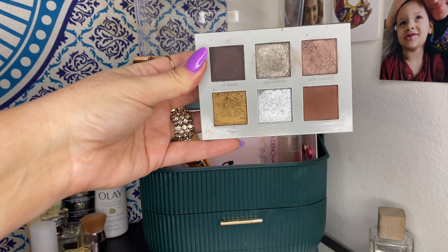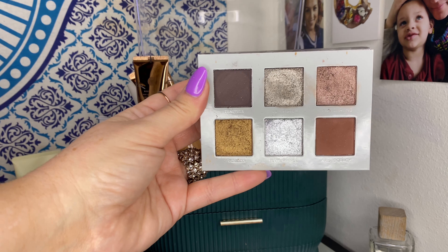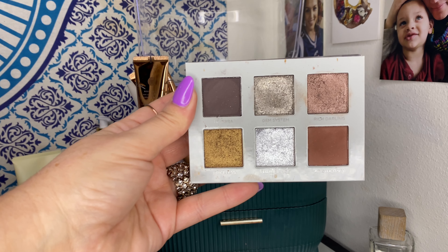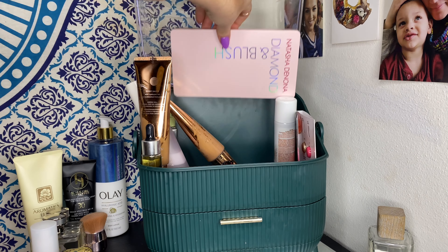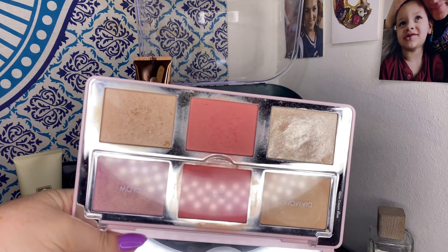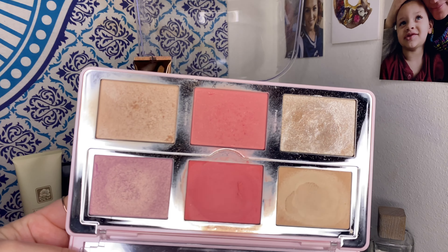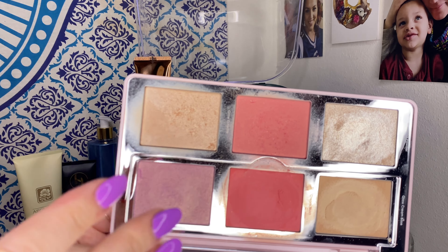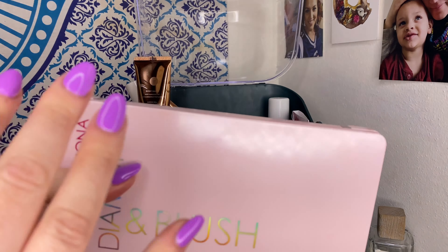My Nabla Cutie palette — if you watched my declutter video, you know I'm actually decluttering this. Not because it's not beautiful; I love the Nabla formula and all the shimmers. I just have a lot of these shades in multiple places in my collection. I did create some really beautiful looks with it. The last palette I had in here was the Natasha Denona Diamond and Blush palette, which has cream blush, cream highlight, and stunning powder products — probably my favorite face palette in my collection.